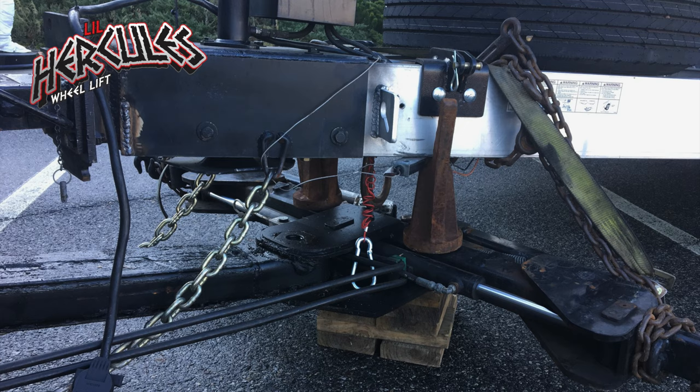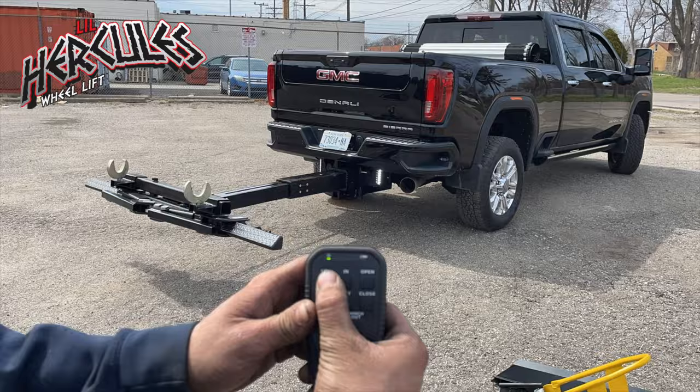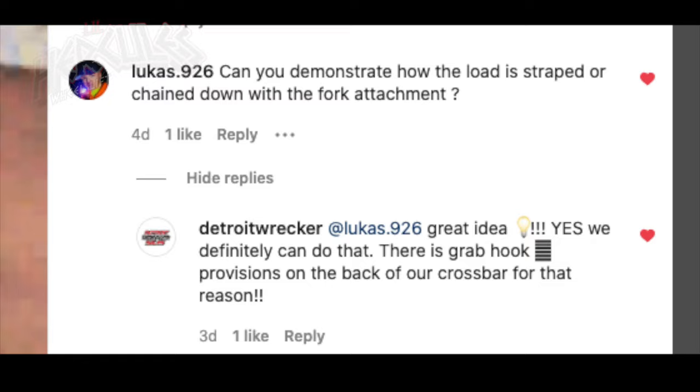Like this trailer — the hitch broke, and the operator was able to complete the tow by forking the frame of the trailer. Detroit Wrecker Sales gives you the tools needed to get the job done.